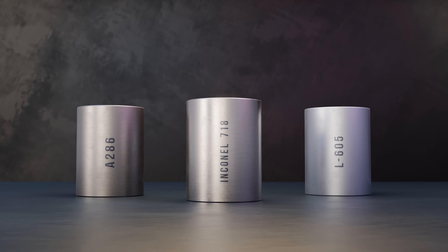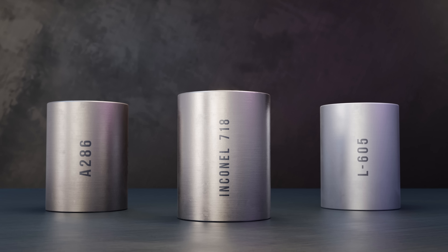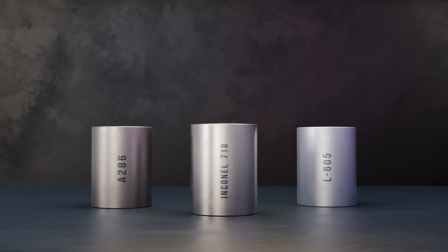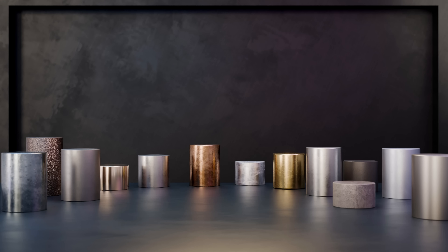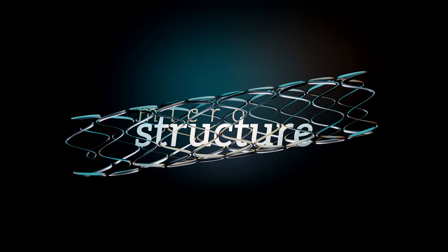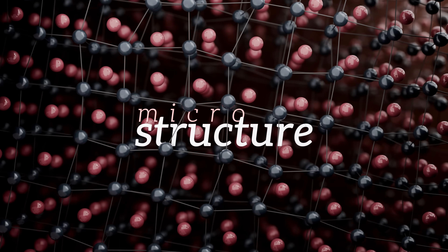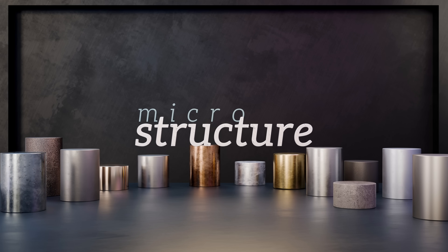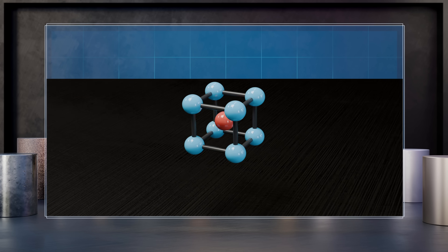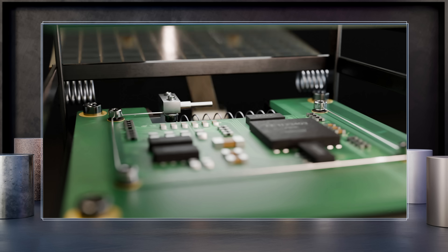Super-alloys perfectly illustrate what makes material science so captivating. Their exceptional properties can be understood by looking closely at the internal structures that form within them, and this is true of countless other advanced materials. That's why this video is just the first in a new series called Microstructure, where each episode explores a different type of material and reveals how its internal structure gives rise to astonishing and often seemingly impossible behaviors. The second episode dives into the world of shape memory alloys — remarkable metals that can remember a shape and snap back to it after having been deformed.